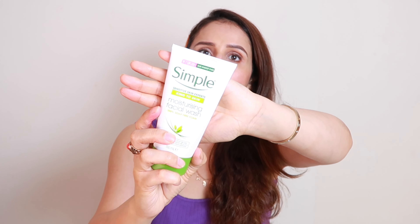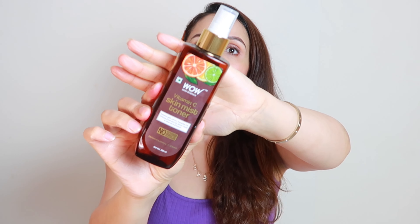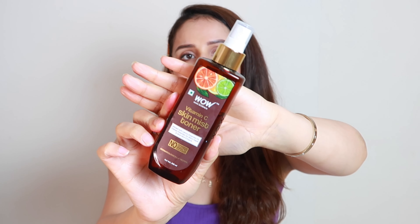After face wash, we use serum — but first let's talk about toner. This is WOW Skin Care Toner. It is a very good toner; I have already finished one bottle and this is my second. It is from India and is a very refreshing mist. It has vitamin C, so it will work to brighten up your skin. You can get WOW products from Amazon and it is very affordable.